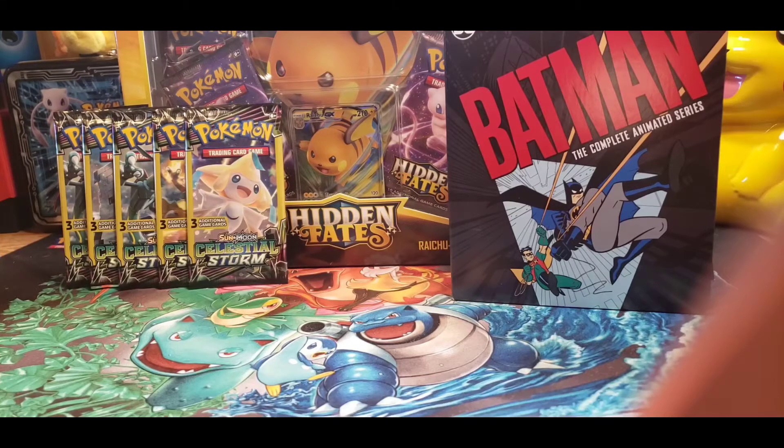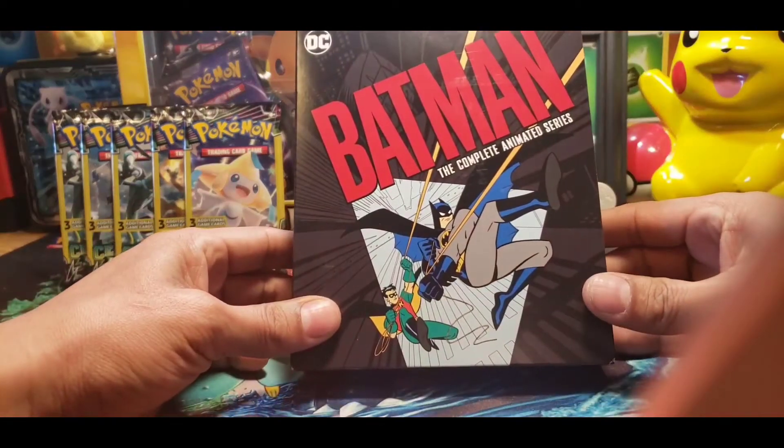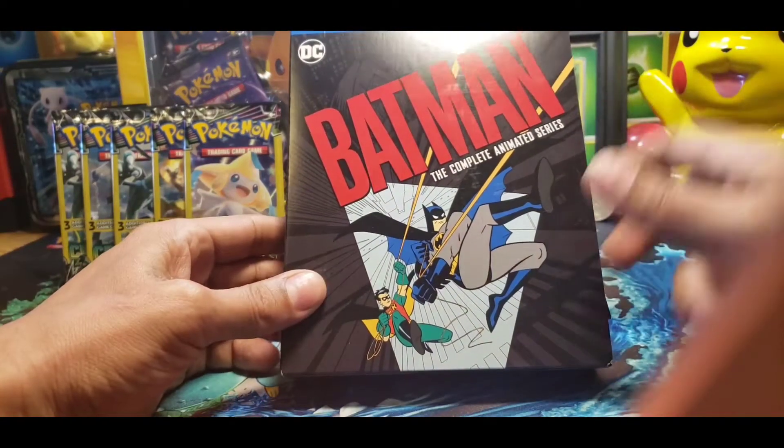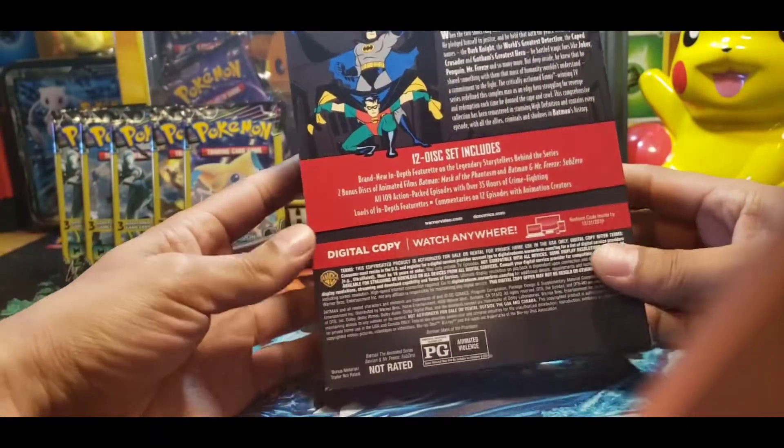Hello and welcome back to the Mile High Pokéden. Today I'm going to show off my Batman. I just picked this up today — I've been waiting so long to get this. I am super stoked.